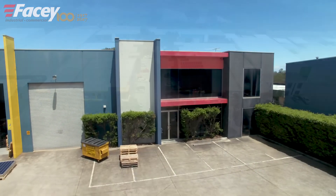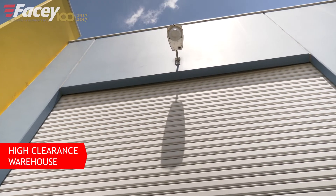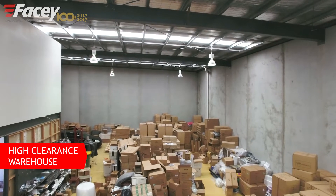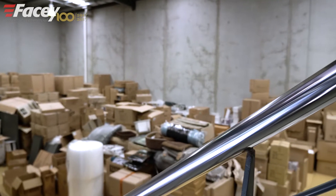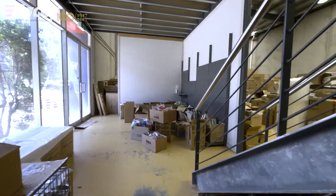Let's go and take a look. We've got a container-height roller door, a high-clearance warehouse, and great use of the floor space because we have a first-floor air-conditioned carpeted office.